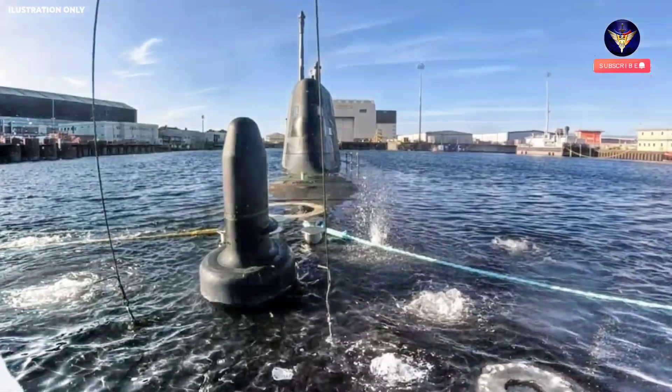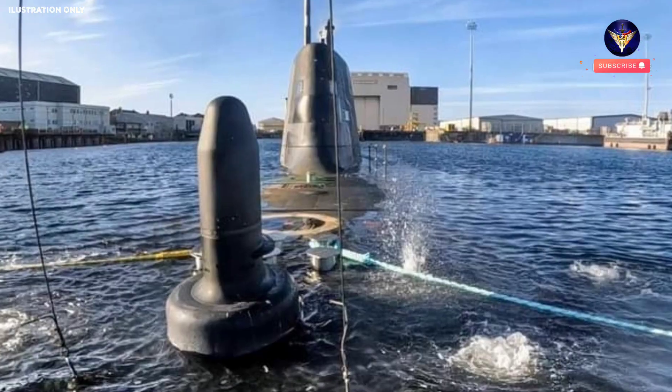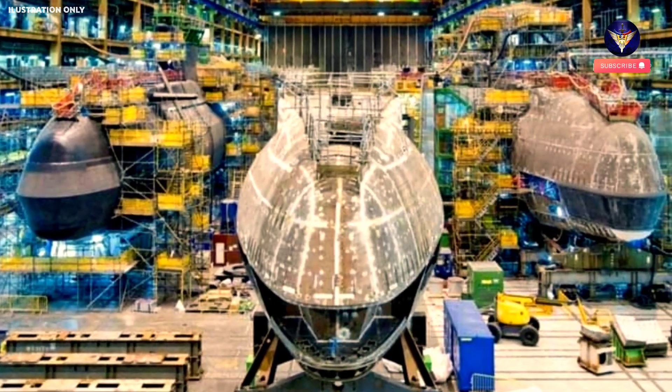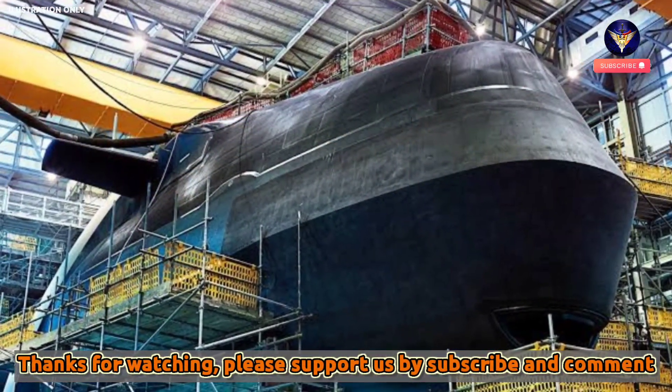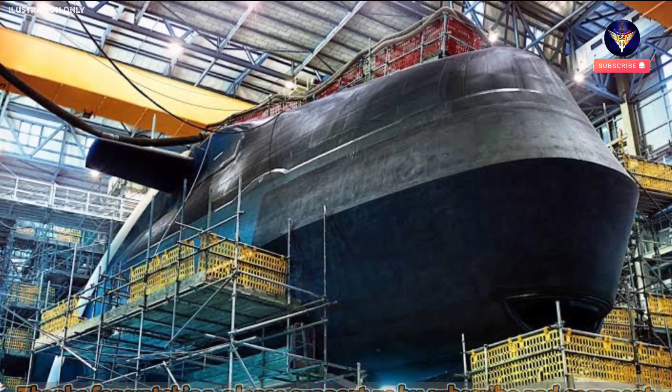That national endeavor continues, not just with completing Anson, but also the sixth and seventh boats in the Astute class — HMS Agamemnon and Agincourt — and HMS Dreadnought, the first of the next-generation nuclear deterrent submarines, all under construction in the gigantic Devonshire Dock Hall which dominates the Barrow skyline.